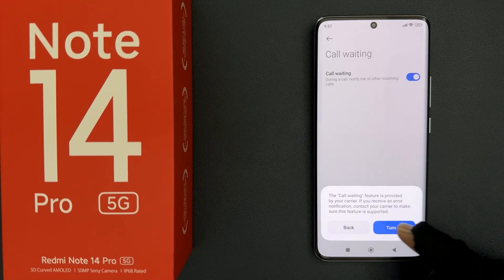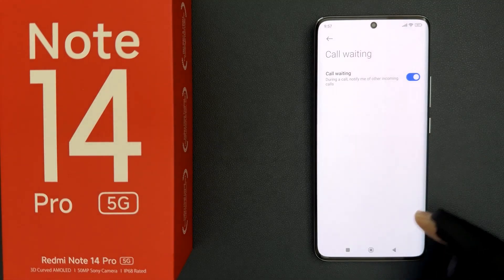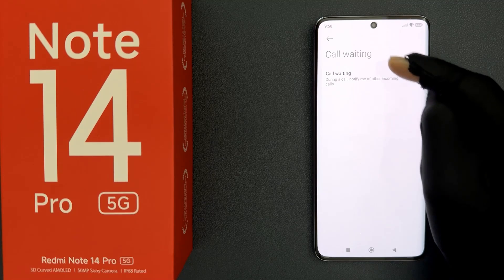Just tap on the 'Turn On' button. It's updating settings and you can see it's now turned on. Or you can tap on it to turn it off — it's updating settings and you can see it's now turned off.